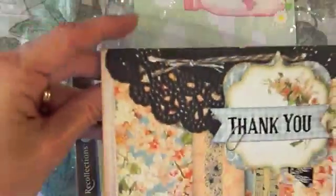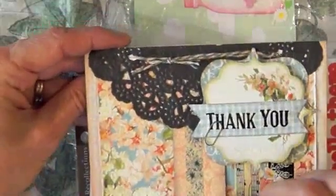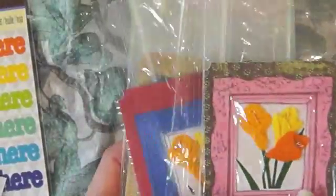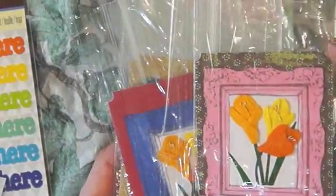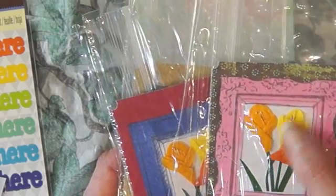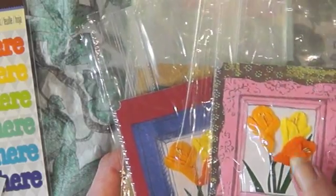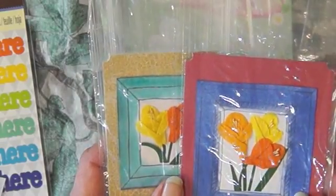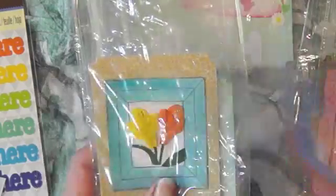Look at this beautiful card she made me — I love this flag, thank you! Oh look at this — she wrote 'hi there, hello there,' which is how she starts all her videos for her Rolodex cards. Look at her wonderful tickets — isn't that amazing? She's got the ticket punch here.